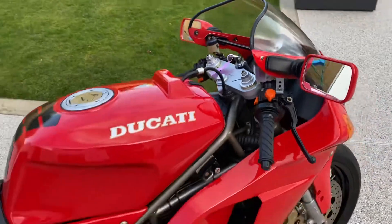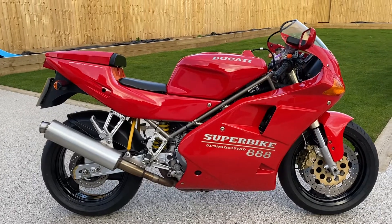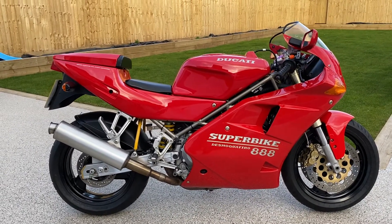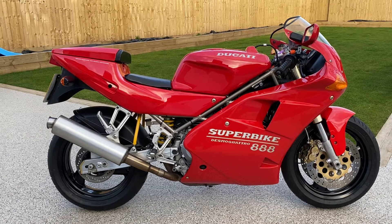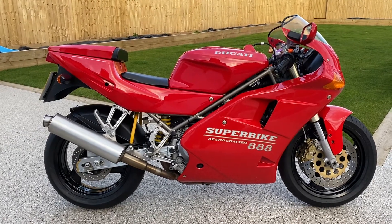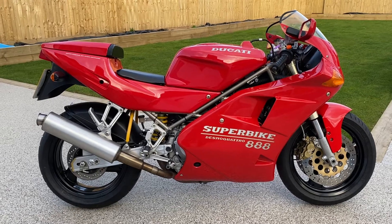So there you have it guys — 1992 Ducati 888 Strada with 16,000 miles. Serious inquiries only please. I think if you're watching this video and reading the description and studying the photos, you know what one of these is and its rarity. Happy to answer any other questions. Hopefully the description and this detailed video — which is actually the longest bike walk-around video I've done — should answer pretty much everything you'd like to know. Thanks for watching.